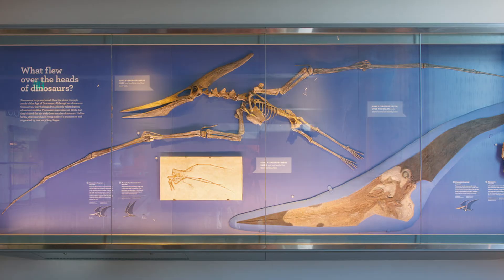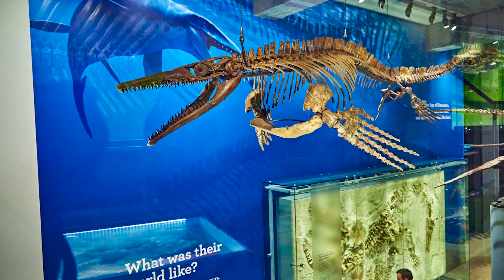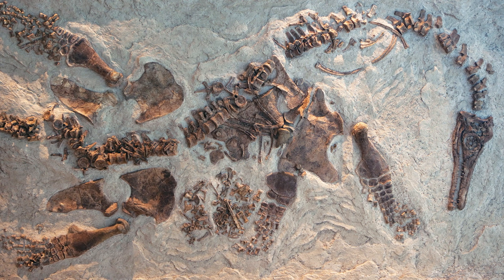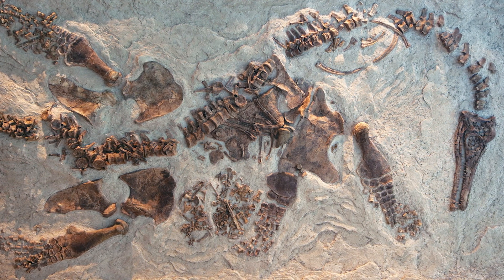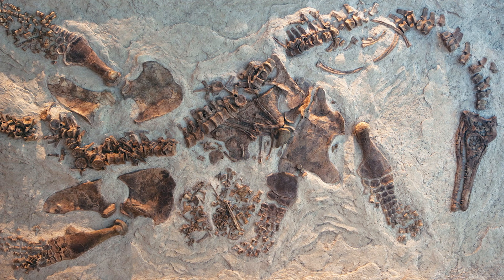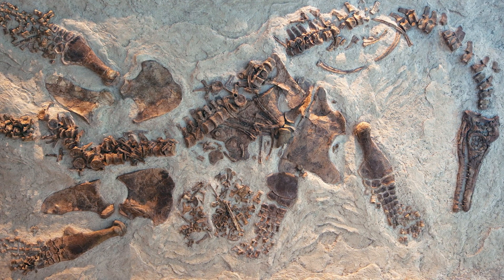As dinosaurs ruled the land, marine reptiles like this ruled the seas. Our specimen on the wall is a plesiosaur known as Polycotillus that swam the ancient seas of Kansas. This particular fossil gives us insight into the growth of baby marine reptiles.